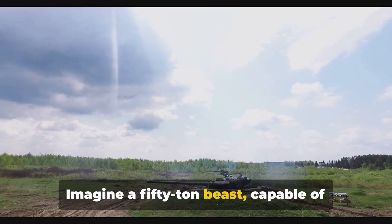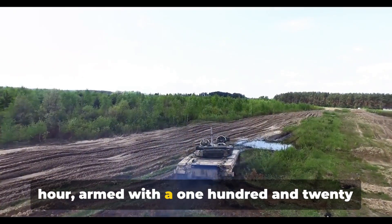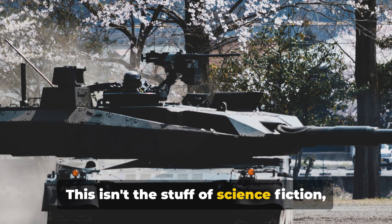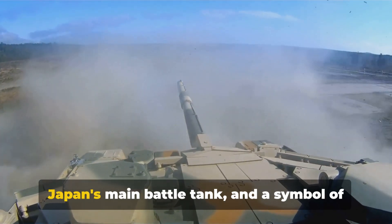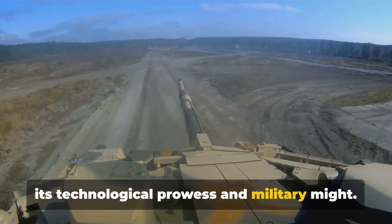Imagine a 50-ton beast, capable of reaching speeds of 70 kilometers per hour, armed with a 120-millimeter smoothbore gun that can penetrate the toughest armor. This isn't the stuff of science fiction, but a very real, very formidable machine. Welcome to the world of the Type 90 tank, Japan's main battle tank and a symbol of its technological prowess and military might.